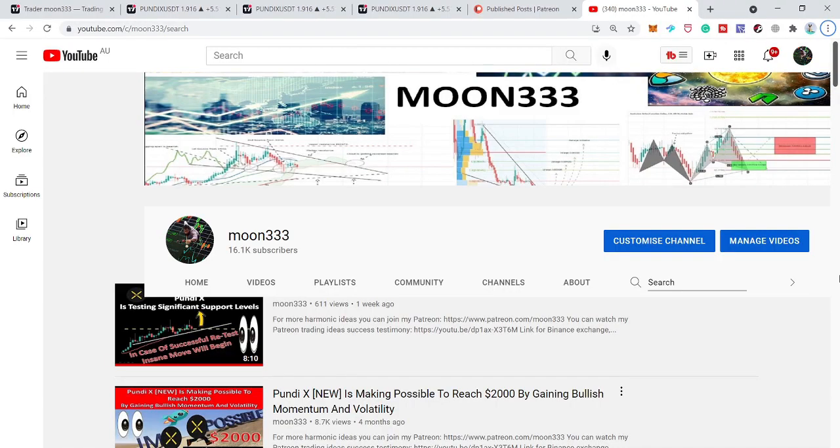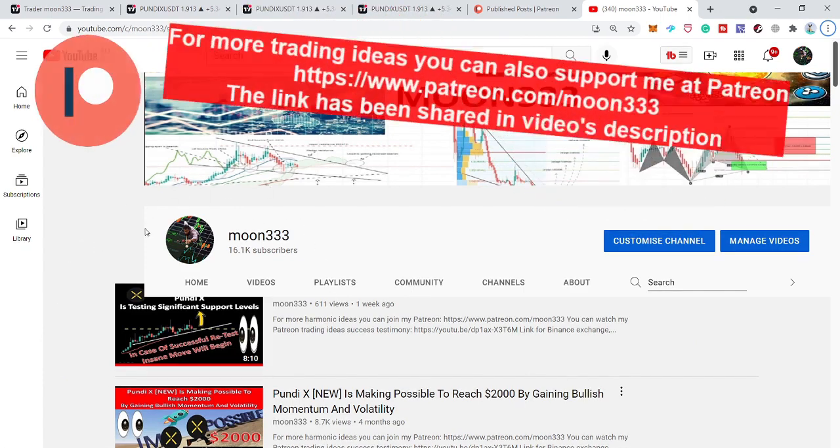Hey friends, this is Atif. Hope you're well and welcome to the new update on Pundi X token. In my previous video I told you that the price line of Pundi is testing two significant supports at the same time — one was the uptrend line support of the broadening formation, and another one was the price level support.